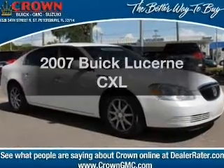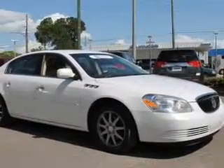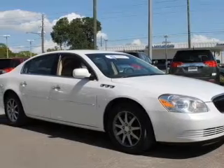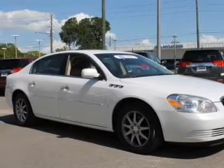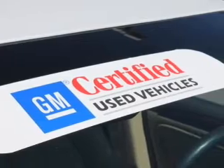Imagine yourself in this 2007 Buick Lucerne. If you're looking for an automobile with great attributes, look no further. With a solid six-cylinder engine, the powertrain includes front-wheel drive, driven by an automatic transmission.